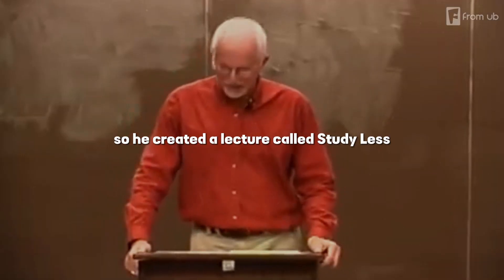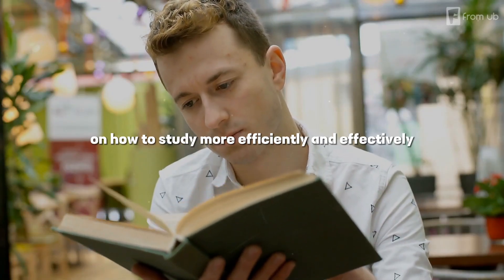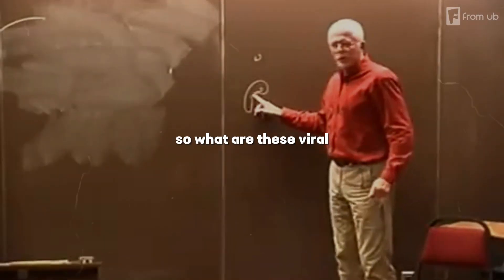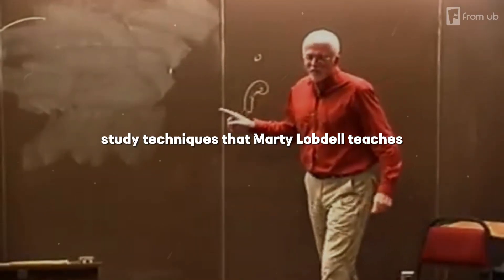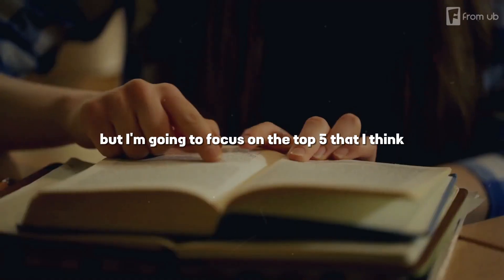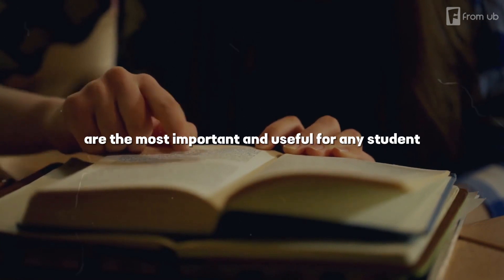So, he created a lecture called Study Less, Study Smart, where he shared his insights and tips on how to study more efficiently and effectively. There are actually many techniques, but I'm going to focus on the top five that I think are the most important and useful for any student.